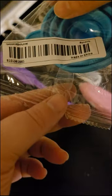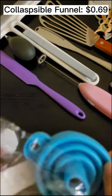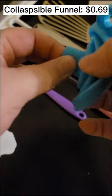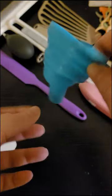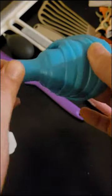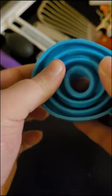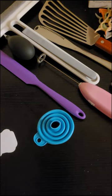Now we're moving on to this little collapsible funnel — this was $0.69. I just needed one of these because you never know when you're going to need a funnel. It just pulls out — it's silicone. Nothing too fancy but it's nice, just convenient and cheap. Good to have on hand. Decent for $0.69.